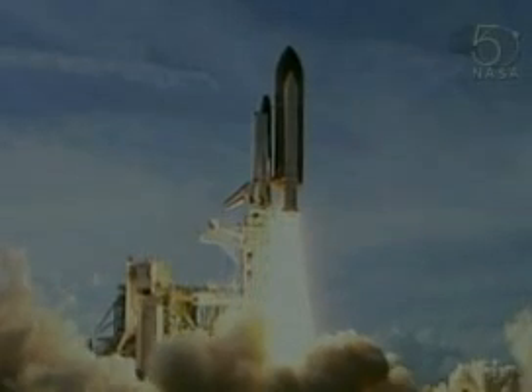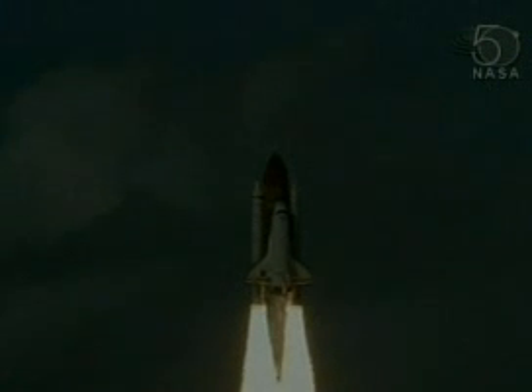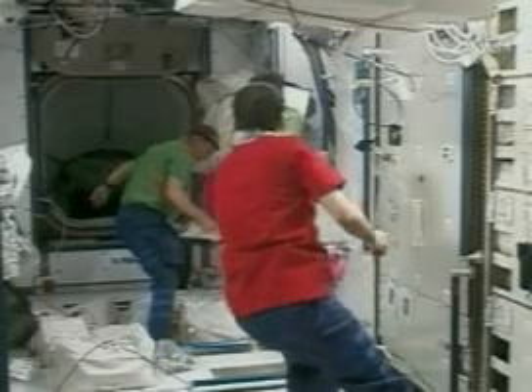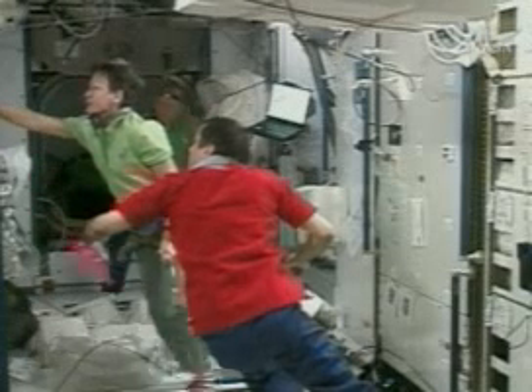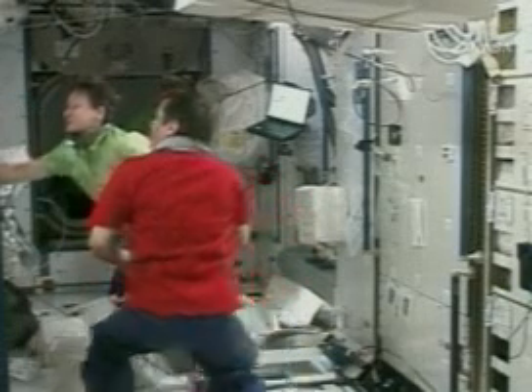The spacewalk to get Columbus installed lasted eight hours — that's one and a half hours longer than usual — and they had to swap around their duties. That's because German astronaut Hans Schlegel was stuck inside because he became ill after liftoff.